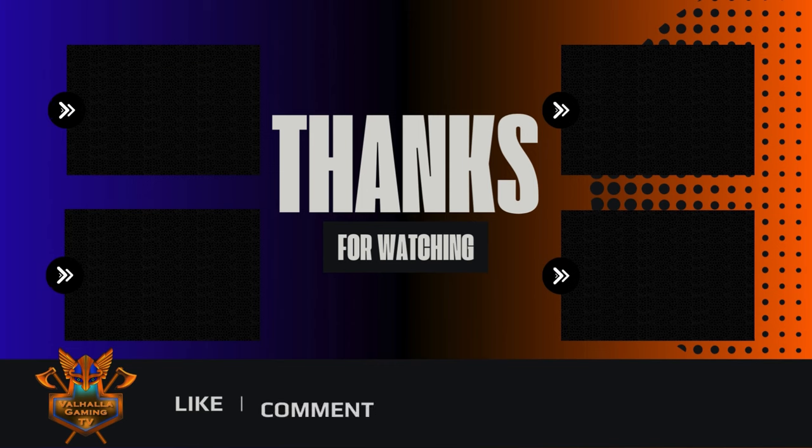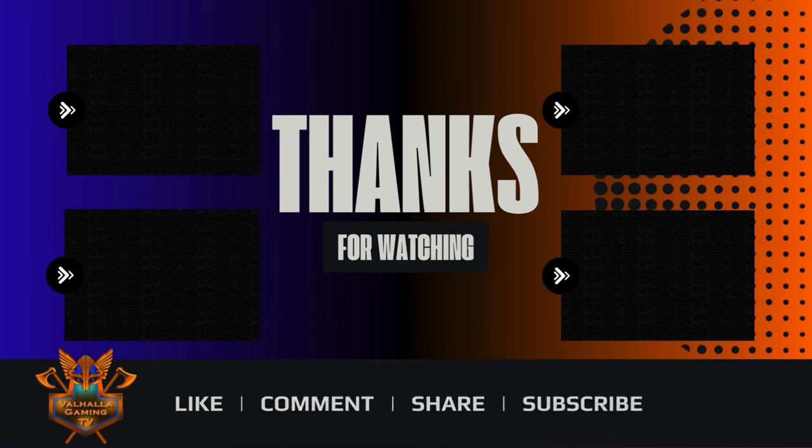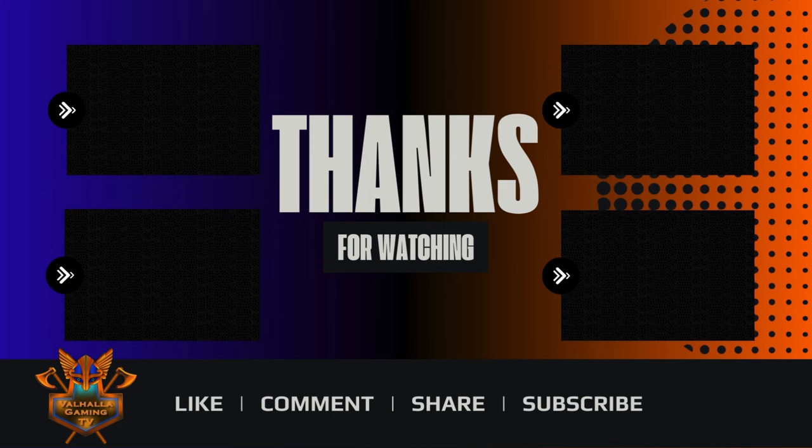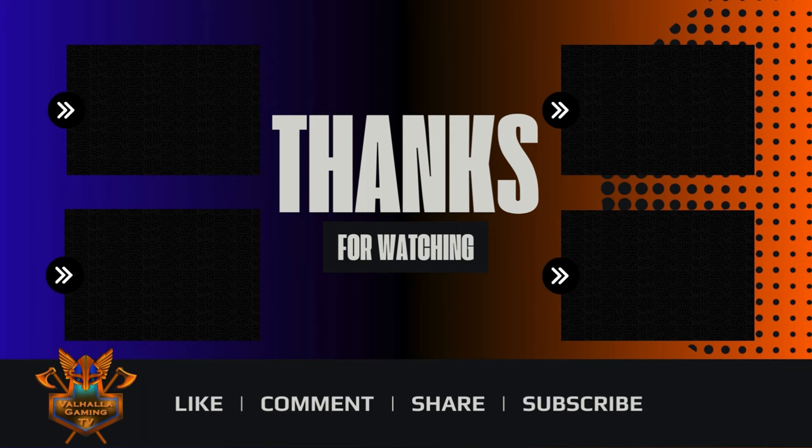Hey everyone, you made it to the end of the video — thanks for watching. If you like, comment, share, subscribe — you can support the channel. Also check out the videos above; that'll take you to more content from Valhalla Gaming TV. Thanks again. Later, bye-bye!